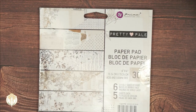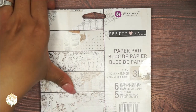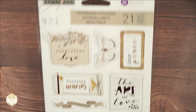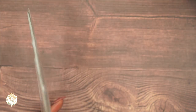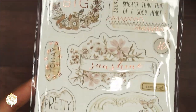Besides the six by six double-sided papers — you get five sheets each of six double-sided designs, so 30 sheets total in that one. Here are the chipboard stickers; there are 21 pieces. This is front and back — let me get that a little closer for you.